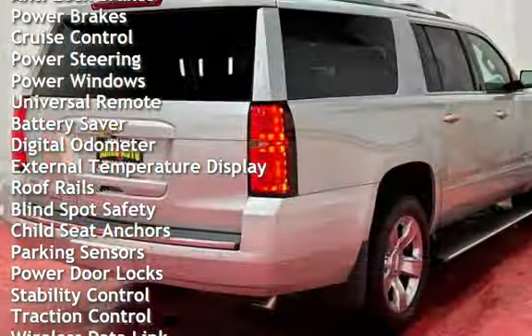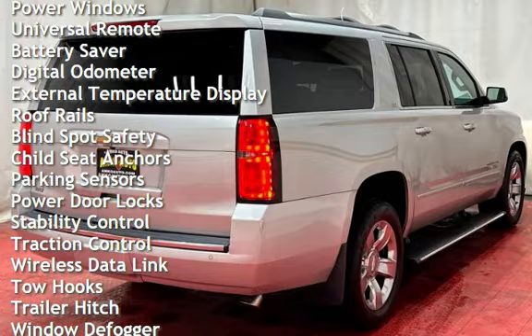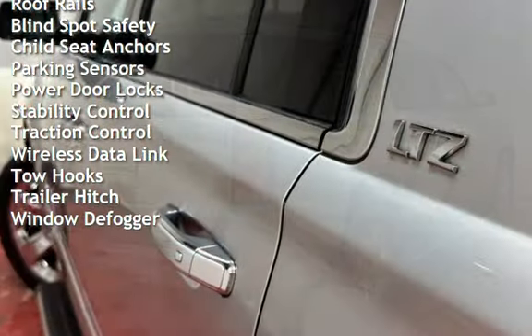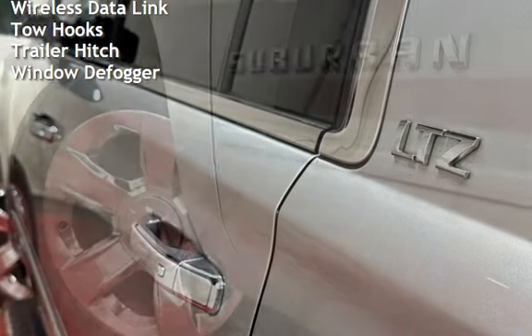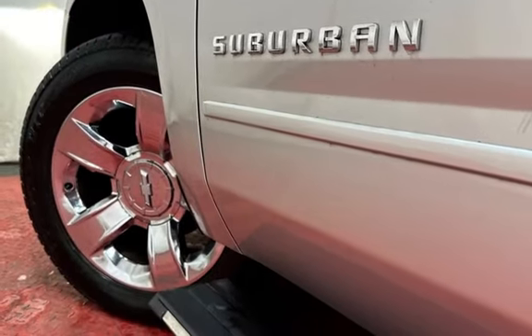Additional features include cruise control, power steering, power windows, universal remote, battery saver, digital odometer, external temperature display, roof rails, and blind spot safety.